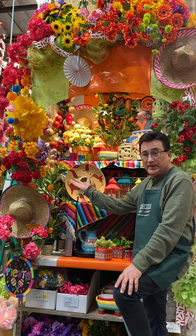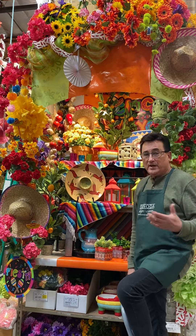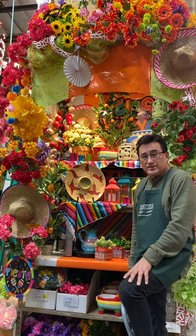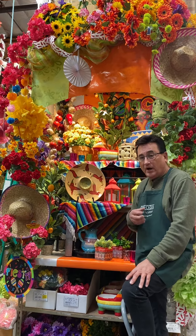This is our Fiesta display. It's a great party look. Everybody who entertains loves Mexican food — who doesn't? The colors in this are typical colors that we would see at a Fiesta: bright oranges, hot pinks, orange, aqua green.